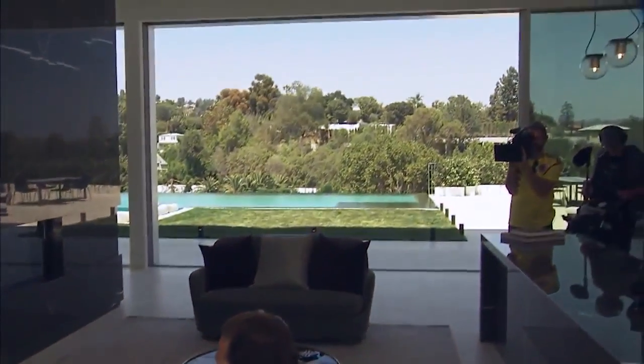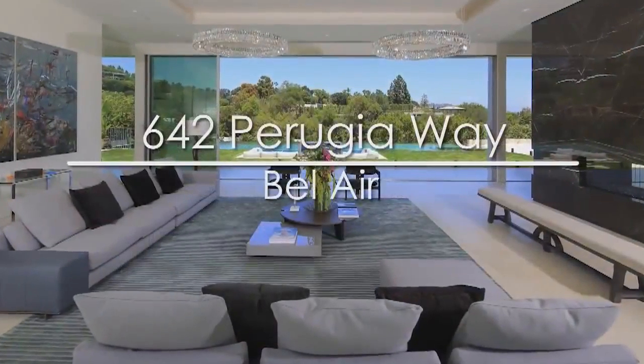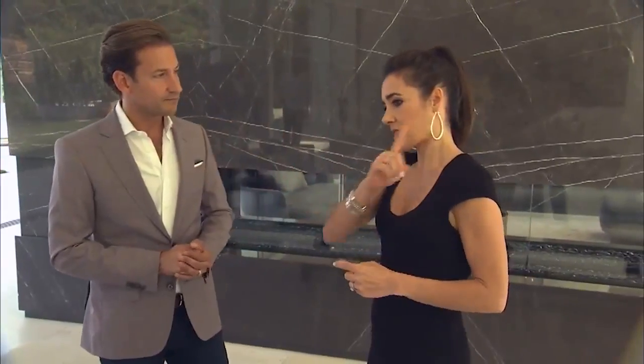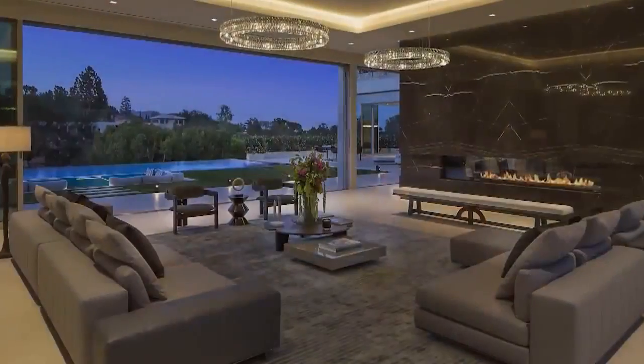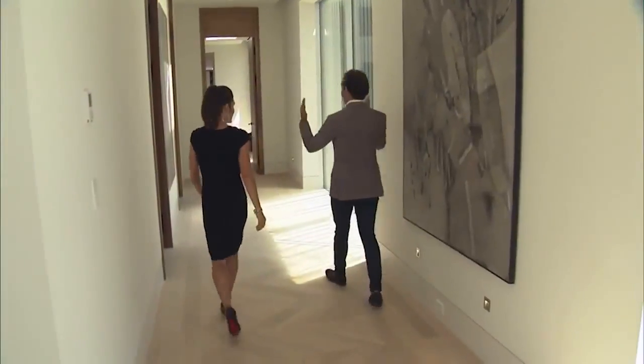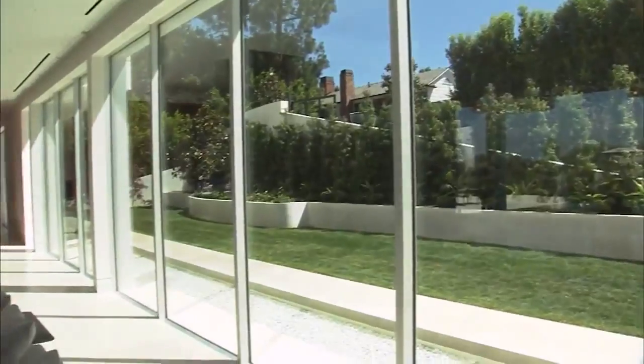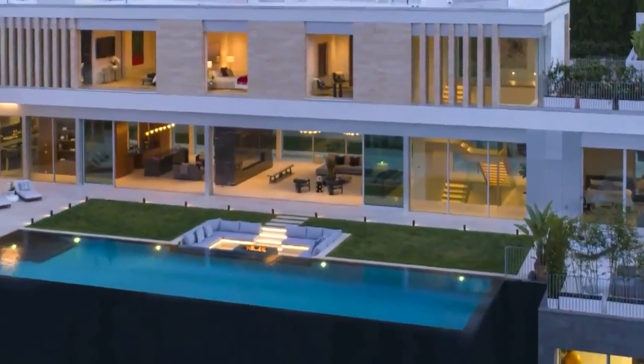Our exclusive tour of 642 Perugia Way begins in the formal limestone-lined living room. How much do you think just this space would go for? I would say this room's a good three and a half million dollars, actually. Does that give you an idea of how much this five-bedroom, nine-bathroom, glass-encompassed, tri-level home is going for?